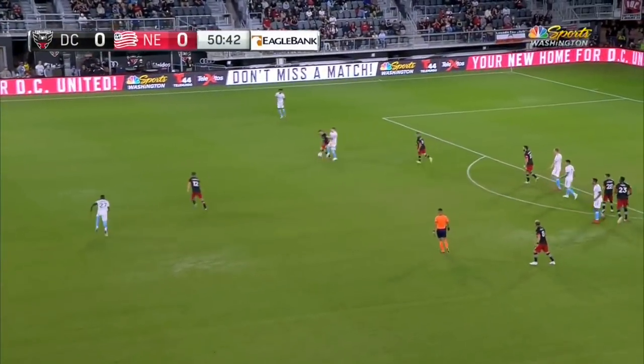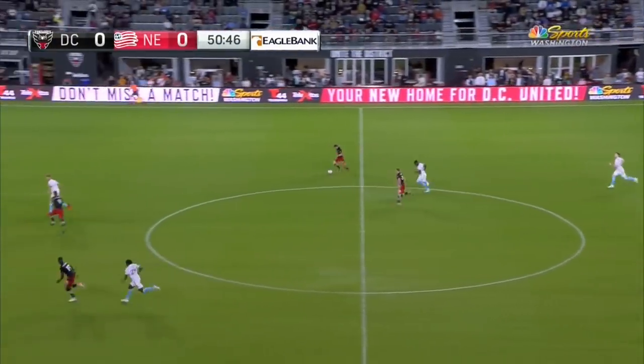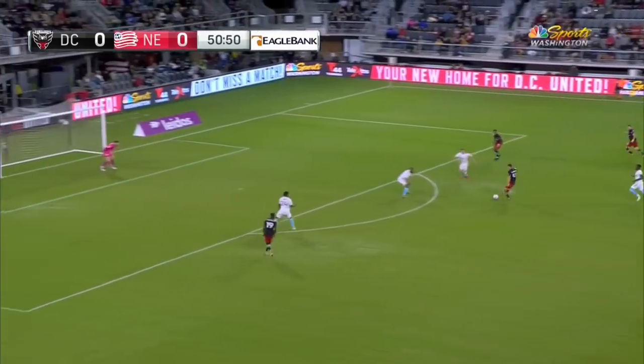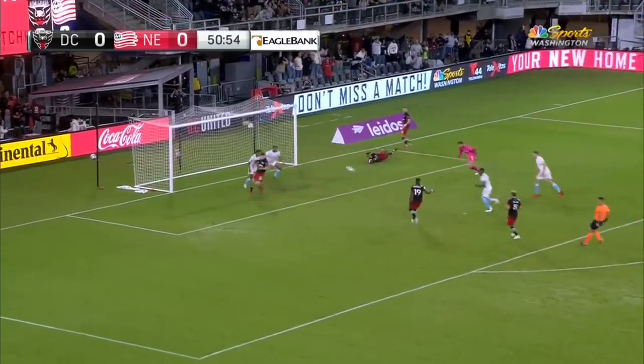Caicedo, the second half introduction on the substitutes bench. Russell stepping up. Scundridge, there's something on here. Russell's cutting to his right. Scundridge right down the middle. Scundridge is able to get it to Kamar. Oh, the post!